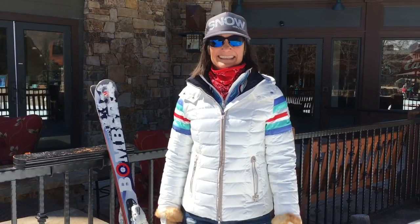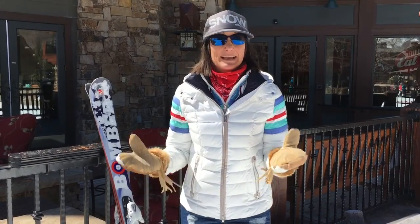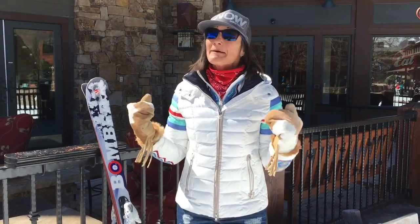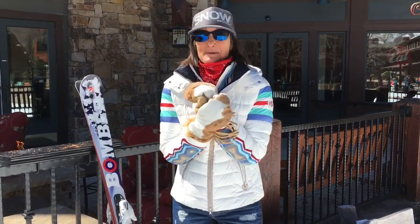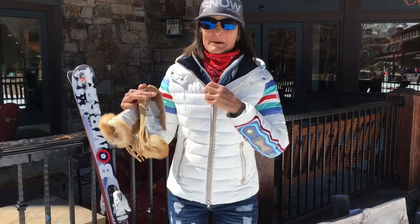Hi, it's Barb from Snow Magazine and I'm here at Aspen Highlands today, and today we're talking about how to layer. The sun's out but it's still pretty cold, so I've got my Astus mittens, my Vogner parka, but I've got some layering going on underneath.